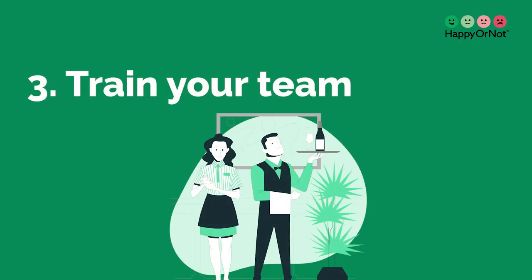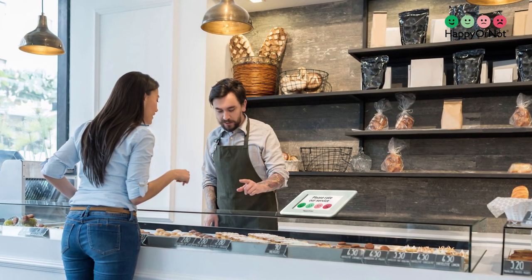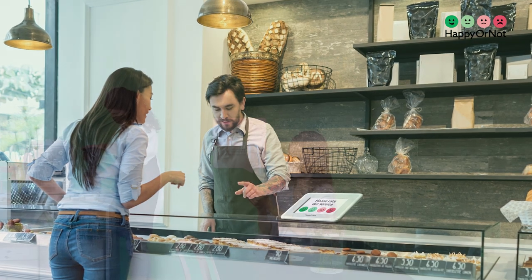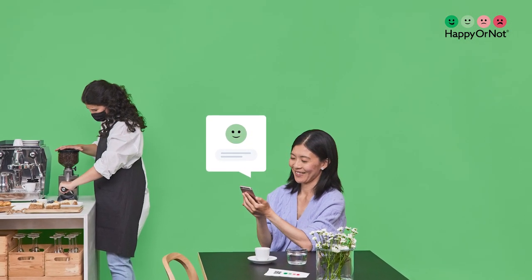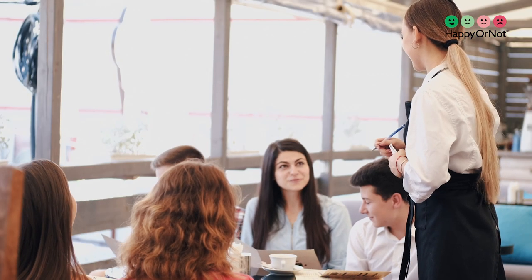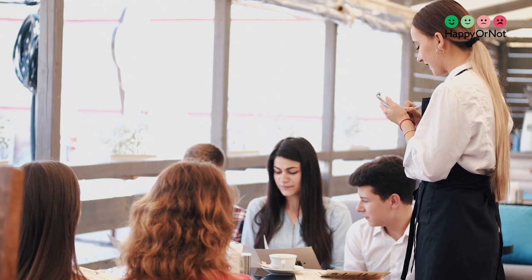3. Train your team. Your staff is the face of your restaurant. Friendly, knowledgeable, and attentive employees can turn first-time visitors into loyal patrons. Invest in staff training programs to ensure your team has in-depth knowledge about the menu, wine pairings, and exceptional customer service. Encourage your team to prioritize guest satisfaction — a smile, a warm greeting, and a willingness to go the extra mile can make all the difference.